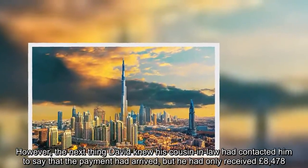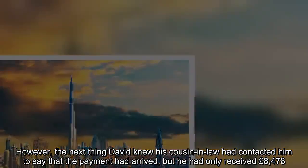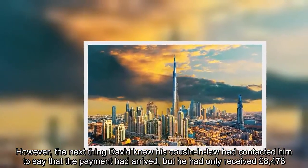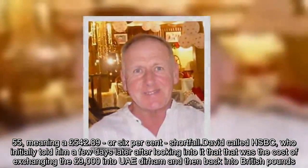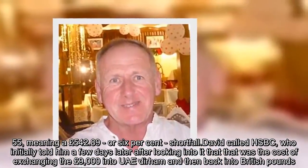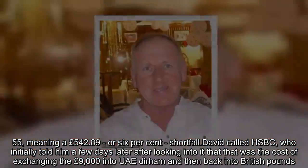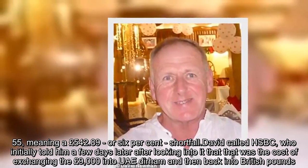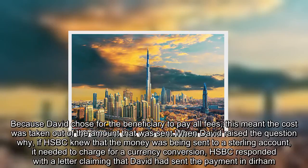However, the next thing David knew his cousin-in-law had contacted him to say that the payment had arrived, but he had only received £8,478.55, meaning a £542.89, or 6%, shortfall. David called HSBC, who initially told him a few days later, after looking into it, that that was the cost of exchanging the £9,000 into UAE Dirham and then back into British pounds.